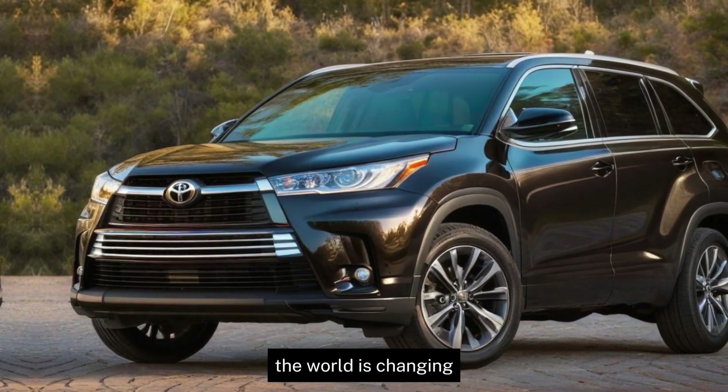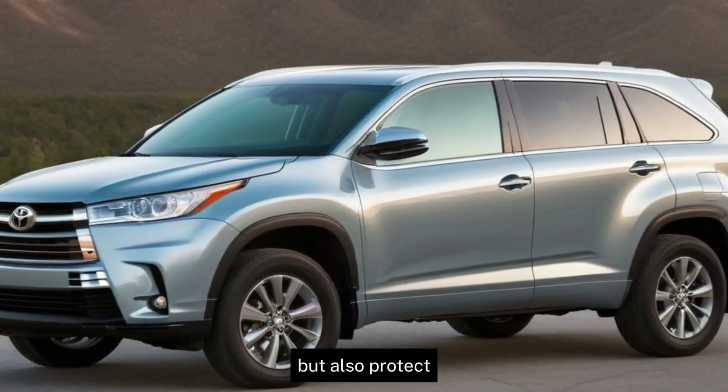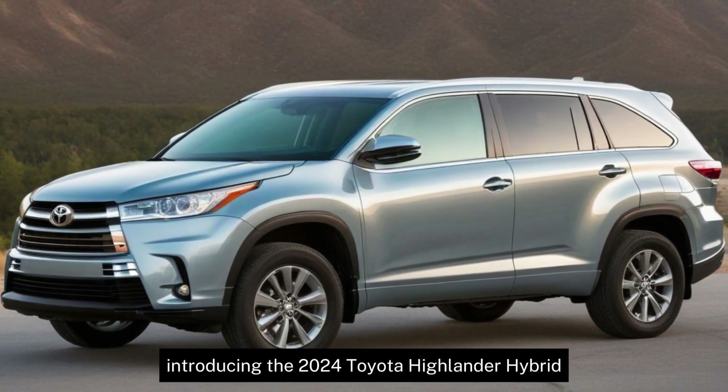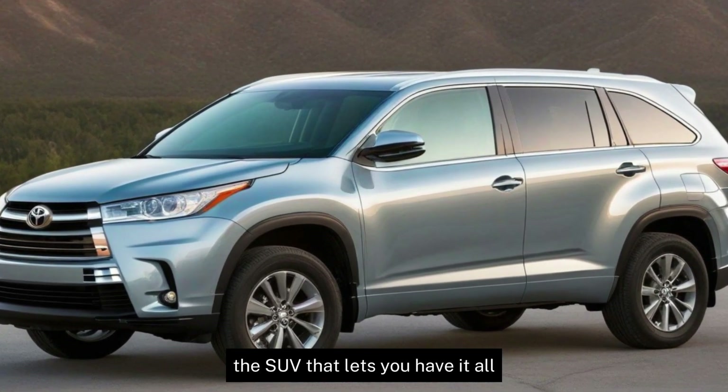Plus, the world is changing. We're seeking adventure, but also responsibility. We want to explore, but also protect. Introducing the 2024 Toyota Highlander Hybrid, the SUV that lets you have it all.